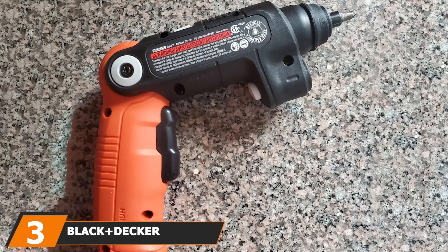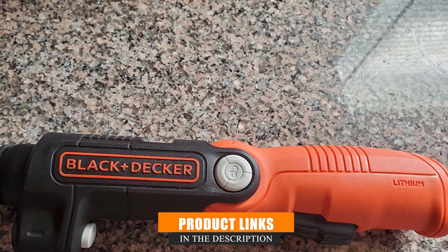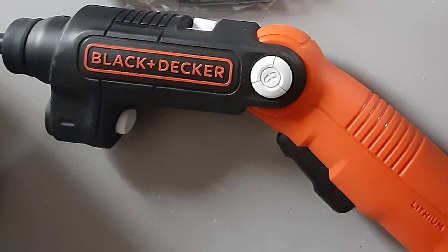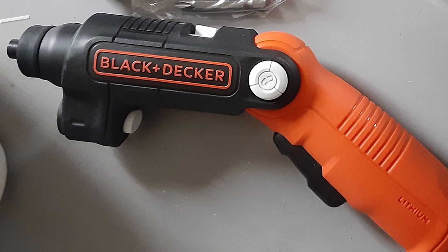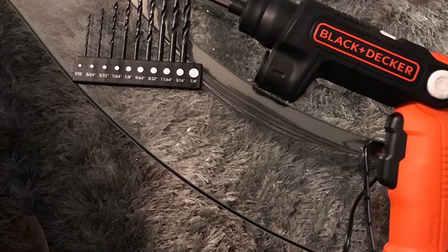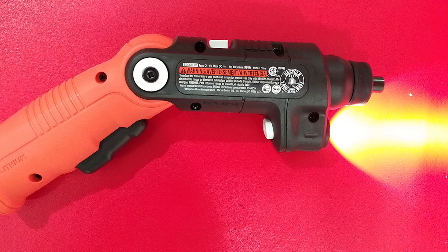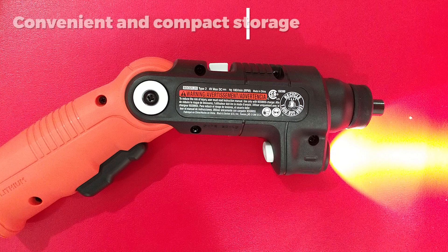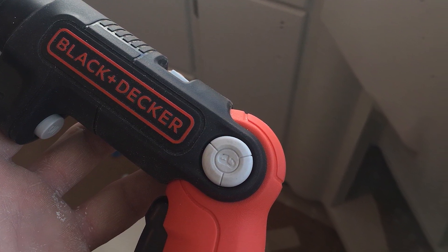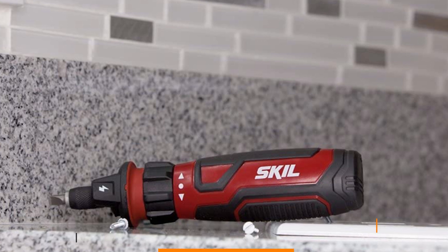The number three position goes to the Black+Decker BDCSFL20 cordless screwdriver. The red-handled Black+Decker cordless screwdriver is easy to find, hold, and use. It is powered by a 4V lithium-ion battery and has three different handle positions for maximum user comfort, enabling jobs at any angle with great ease. Use the built-in flashlight to see in darker or harder-to-reach places. The compact kit contains the screwdriver itself, two bits, and a charger — an excellent choice for tackling awkward-angle jobs.